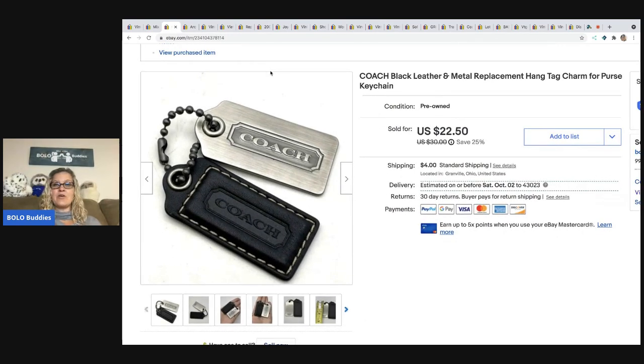The next item is this Coach black leather and metal replacement hang tag. This came out of a dibble box I purchased from Donatella Botolino's YouTube selling event — it was a box I bought for my husband. He kept some items and I resold others to pay for the box. I did an unboxing with him on my Sourcing with Bolo Buddies YouTube channel. I sold this for $22.50 and the buyer was all in for $29.02.